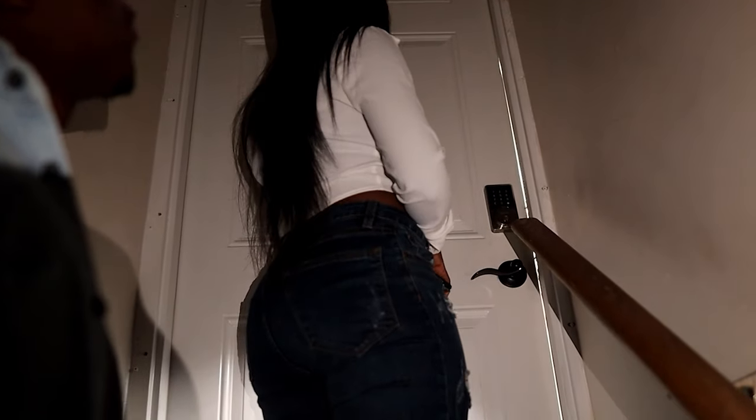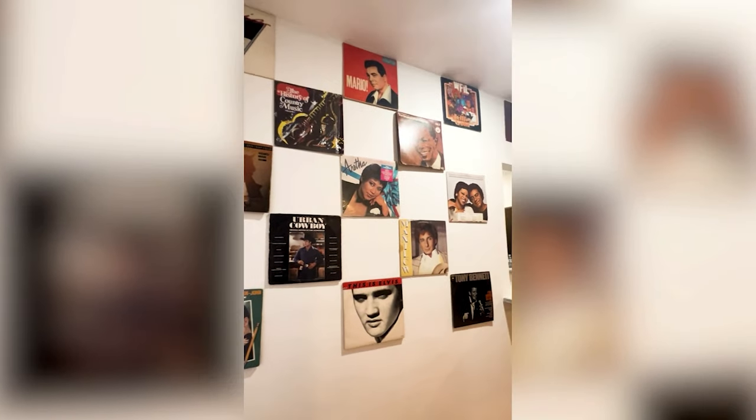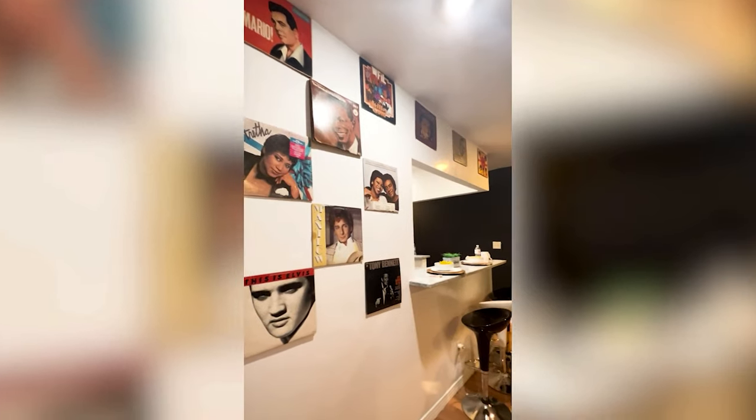We've got a door lock that changes, a Ring camera out front, and as soon as you come into the unit we have the record dome wall. It gives you a whole vibe.